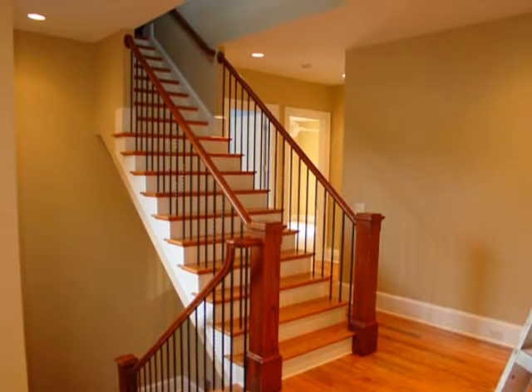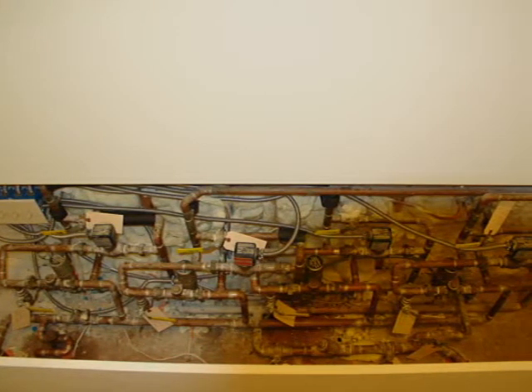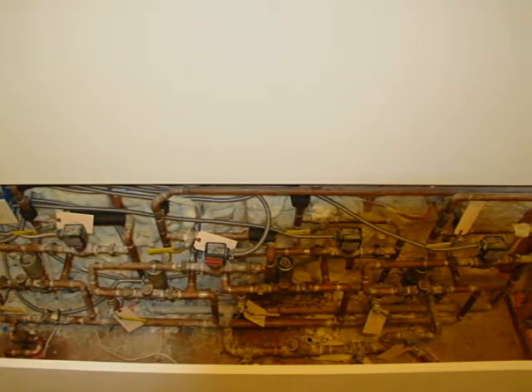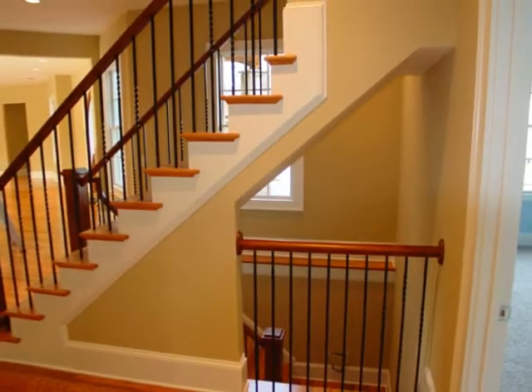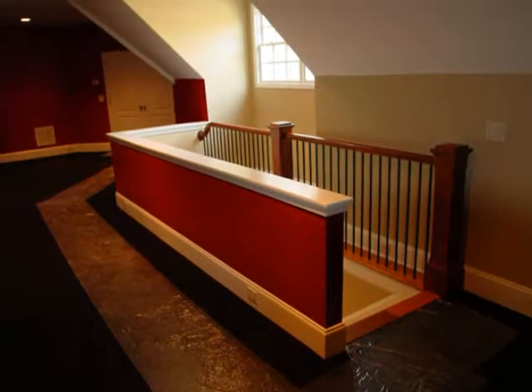Now this piping is for a Rinnai direct vent water heater system. There are five Rinnai units on the outside of this house, and all of that was put together in order to be able to feed different areas of the house.